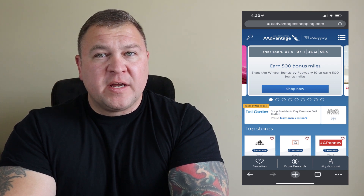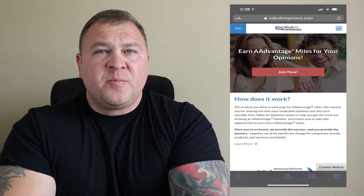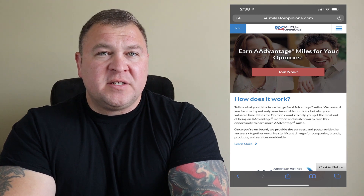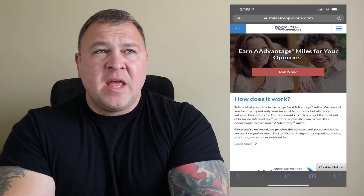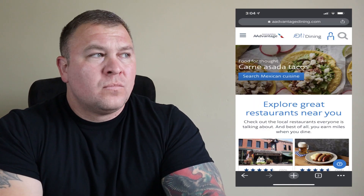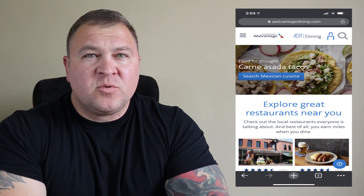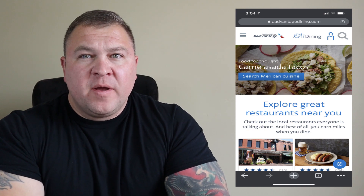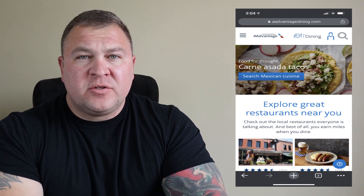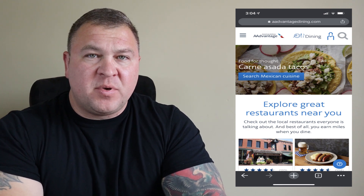When things like Christmas, holidays, or school clothes shopping come up, you can really rack up the miles. Another way to earn miles is through surveys — there is a third-party company where you can participate in surveys and earn miles. However, I wouldn't recommend doing this because it is time-consuming and I don't think you get a whole lot of value for your time.